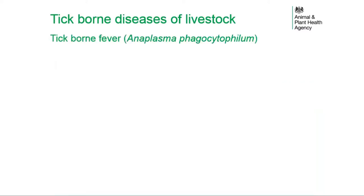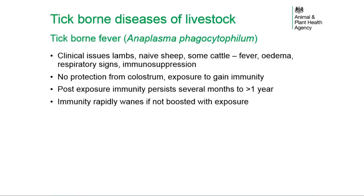Tick-borne fever is caused by Anaplasma phagocytophilum, a bacterial-like organism. Clinical signs include fever, oedema, respiratory signs, and immunosuppression. Clinical issues are particularly encountered in lambs but can occur in naive sheep and some cattle. There is no protection from colostrum; immunity follows exposure to the organism.